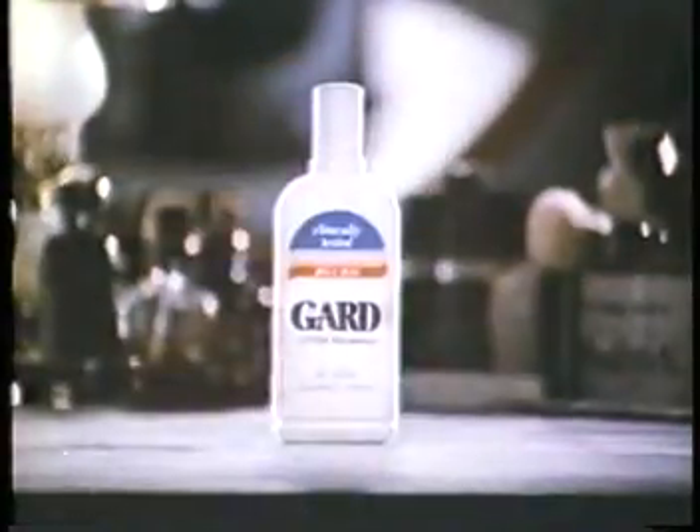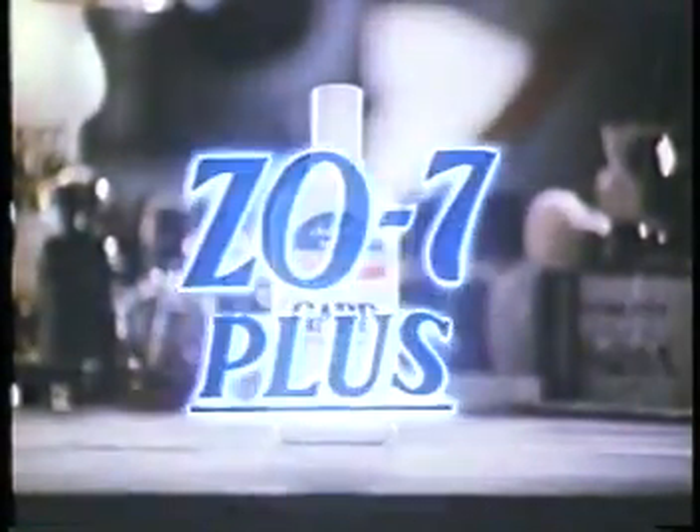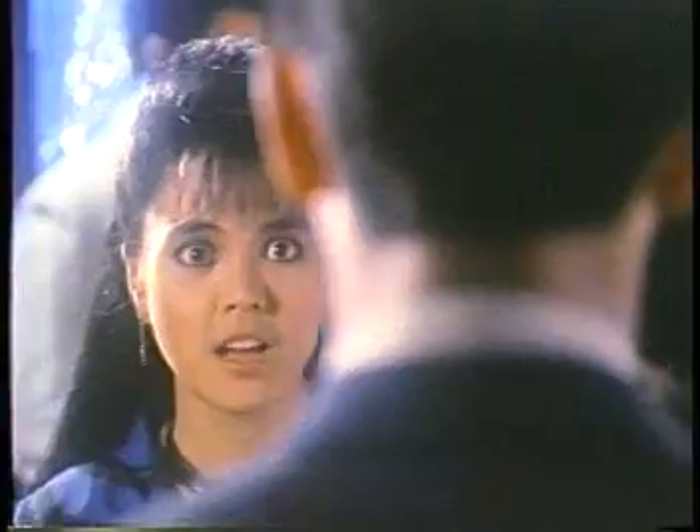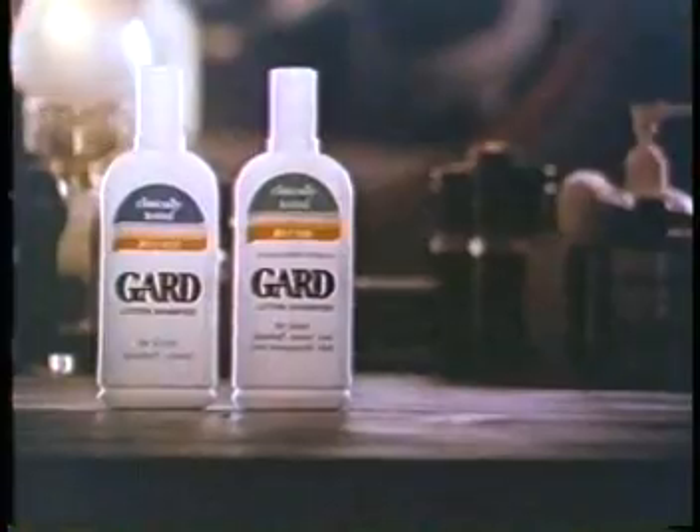Oh man. Nakakikilabot. Nakakadiri. At napakakati. Balakubak. You need GARD. GARD lam ay Z07+, clinically proven to effectively control dandruff like no other anti-dandruff shampoo. Mag-GARD everyday para buhok ay laging dandruff-free. Really clean and manageable. Hayo sa buhok. GARD.